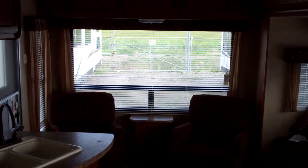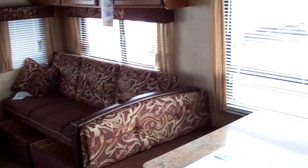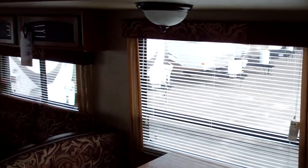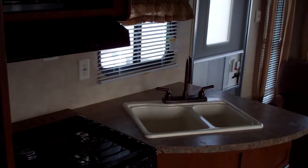Welcome inside the 2012 27 RLSS Wildwood — a rear living room floor plan, very classic in the RV industry and very popular with our customers, both new and used. There are really tremendous amounts of light. If you have any kind of view, whether it be on the driver's side or to the rear, this layout really capitalizes on it.